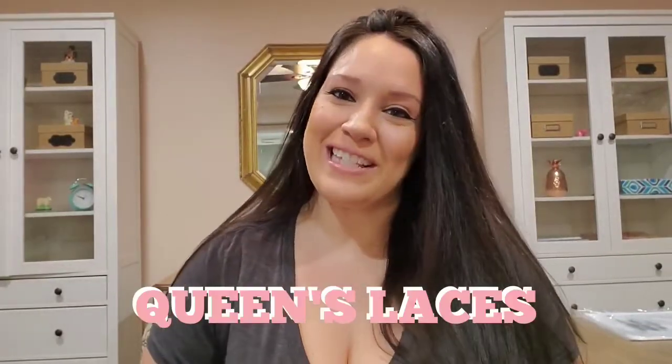Hey guys, Elena here from Queens Laces, welcome to my channel. If you're new here, I'm an online reseller on sites like eBay, Poshmark, Tradesy, Mercari, Etsy, and Facebook Marketplace — pretty much anywhere I can make money.